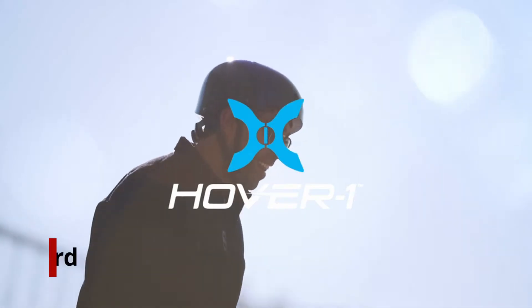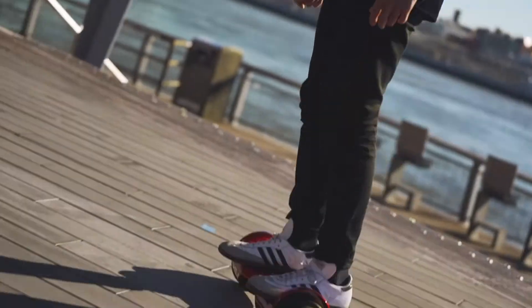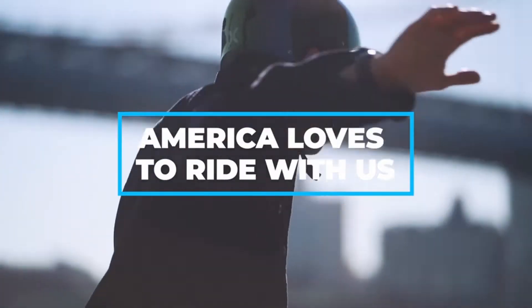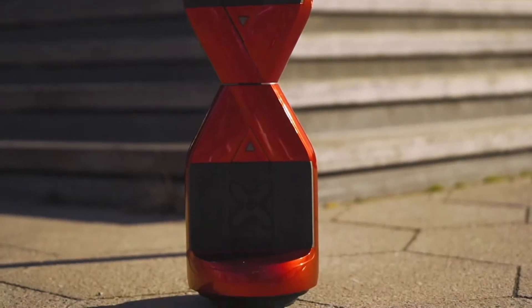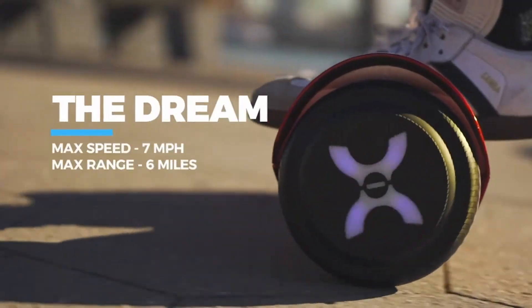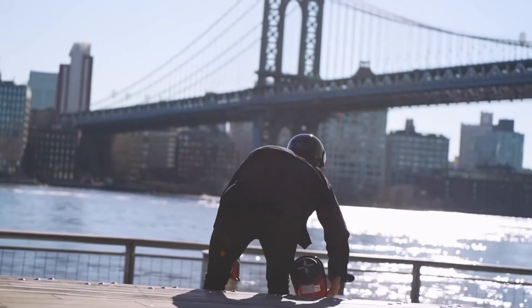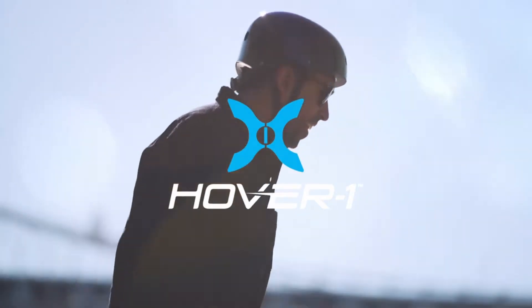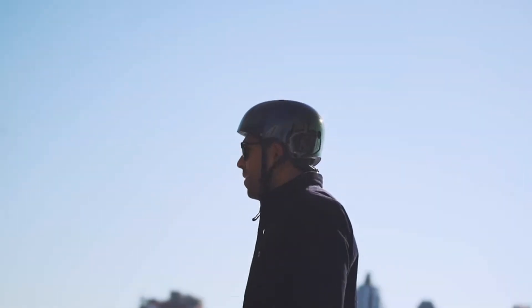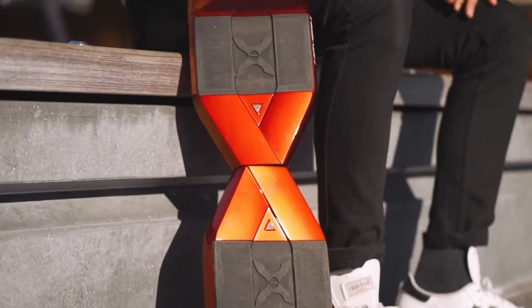At number 3, the Hover1 Dream Hoverboard. If you are looking for a stylish, exciting, and convenient ride, the Hover1 Dream is the one for you. It uses a UL-certified 36V battery that is reliable and safe. The maximum distance it can cover is 6 miles, with a powerful 4000W brushless motor that allows it to reach speeds of almost 7 miles per hour. The Hover1 Dream also features a non-slip grip and can bear a weight of up to 220 lbs.